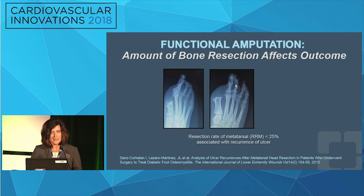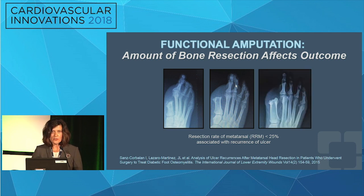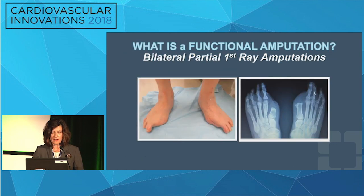A Spanish group looked at partial first ray amputations and found that when you resect less than 25 percent of the first metatarsal, ulcer recurrence was significantly higher. This is interesting and can likely be translated to TMA patients — preserving metatarsal length may not always be most important. Looking at my own patient population, one patient about ten years out from a partial first ray amputation continues to break down at metatarsal head one. He's not the most adherent to his footwear, and that site has continued to break down.